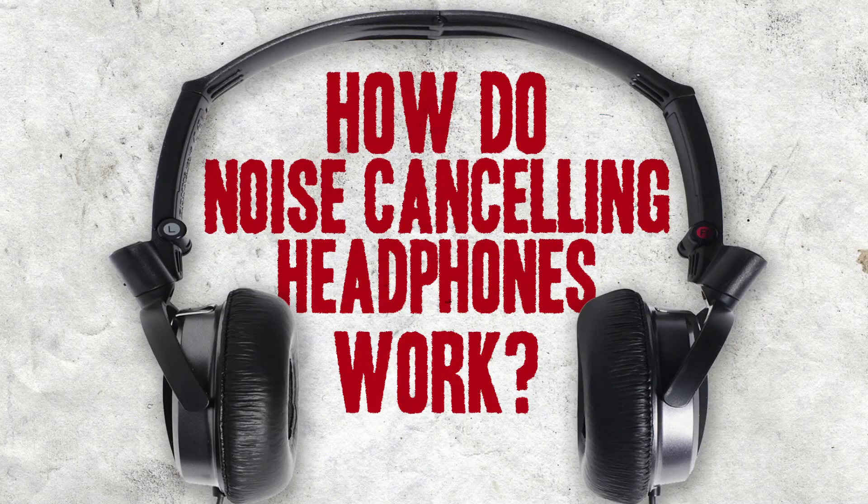How do noise cancelling headphones work? If you're wearing a pair of headphones on a long aeroplane flight, there are two sounds of interest to you: whatever it is you're trying to listen to, and the tiresome drone of the engines.